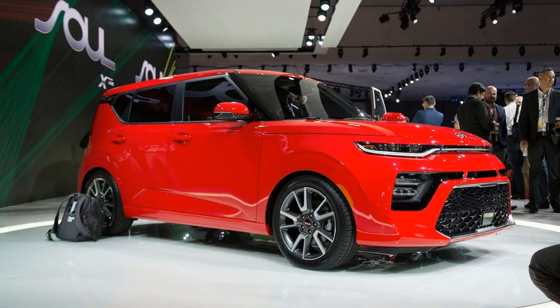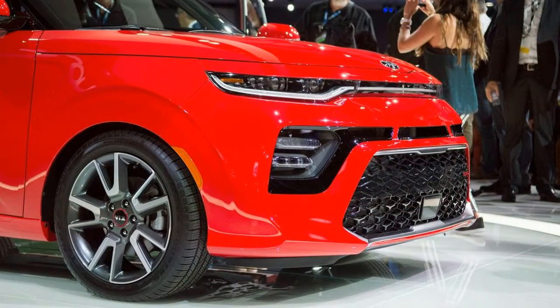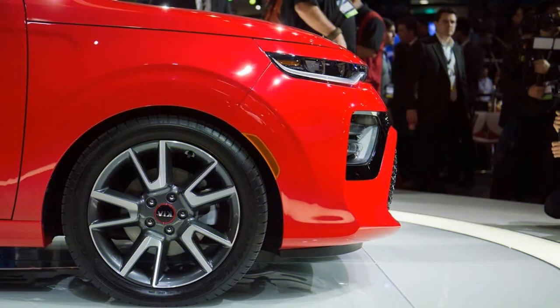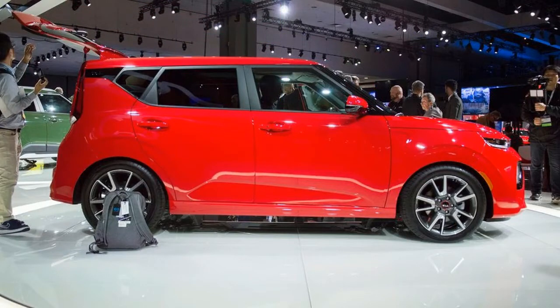Kia has at long last slapped a sticker price on its 2020 Kia Soul. The square-shaped subcompact hybrid will begin at $18,485, counting a $995 destination charge, for the base LX trim with a 6-speed manual transmission — a value climb of about $1,000 over last year.